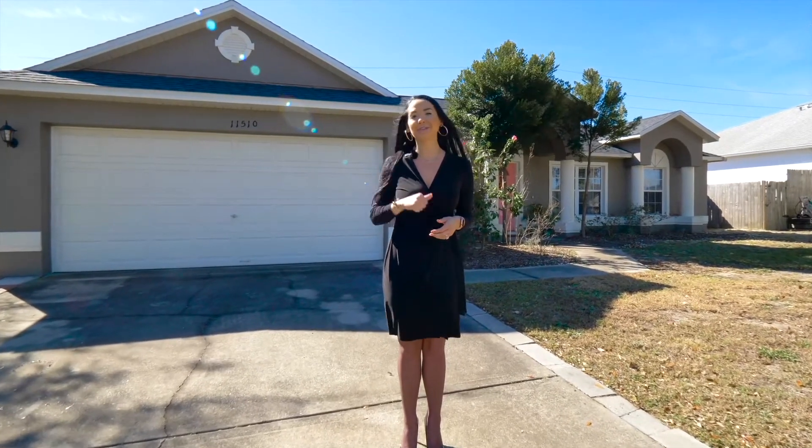This beauty is sure to find its lucky new owner soon. Call me today — Jackie Isham with the Price Group at Keller Williams Classic Realty — for your own private or virtual showing.